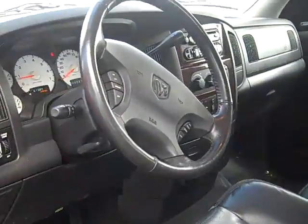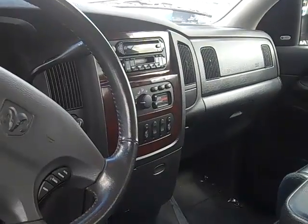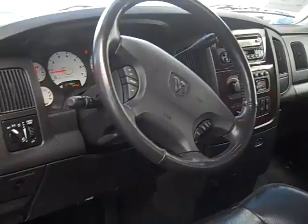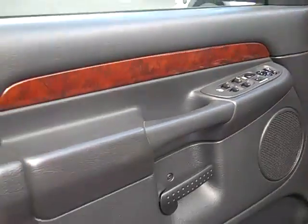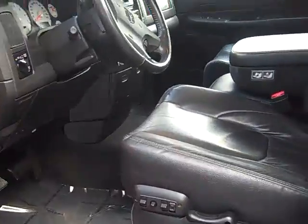Beautiful leather interior, wood grain package. Cassette, AM, FM and CD, air conditioning, cruise and tilt, power windows, doors and locks — I love the black leather. Power seats, of course.